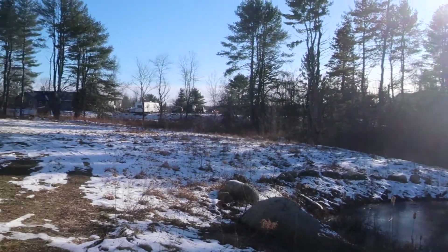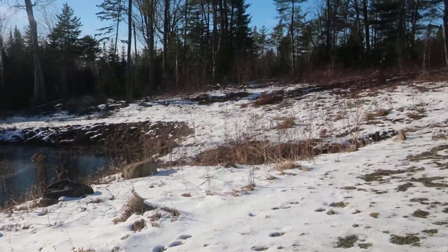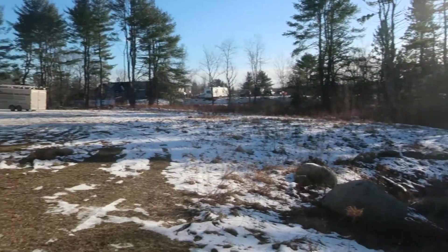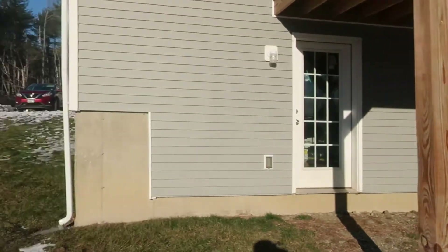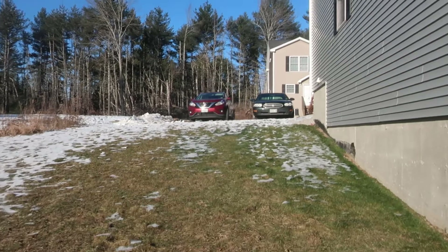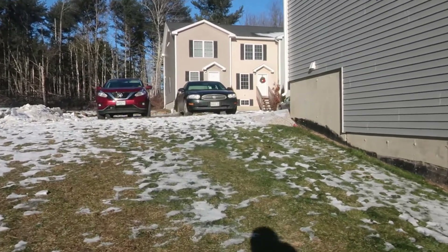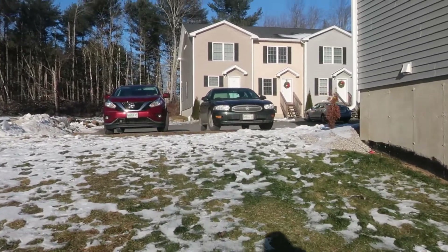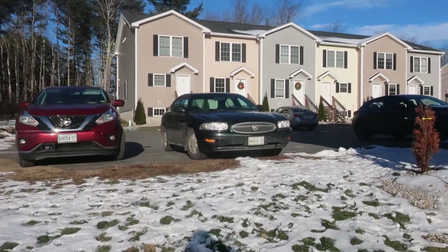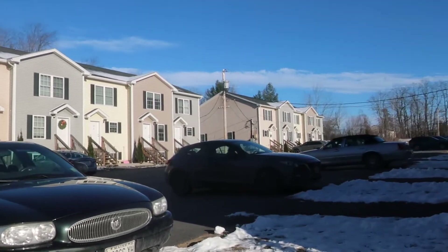It's pretty rural out here. There are a total of 22 units. Mostly professional, retired people. Each unit is limited to three occupants maximum, regardless of age.